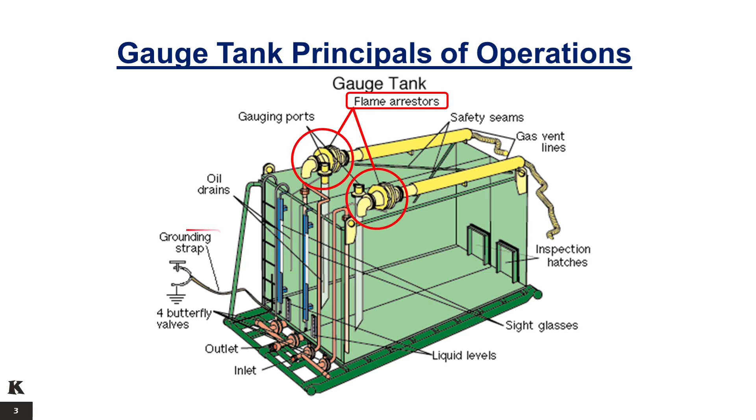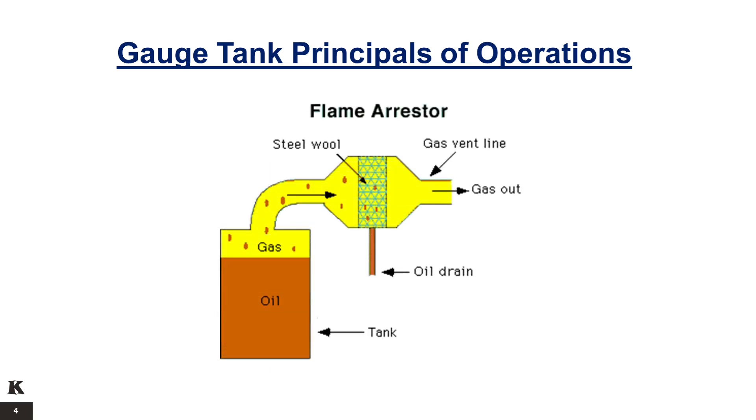Although the atmospheric gauge tank is frequently standard equipment for well testing, it cannot be used when H2S is present in the effluent because the gas released from the tank is vented to the atmosphere, which would pose a hazard to personnel. The flame arrestor is a safety device fitted to the gas vent line opening, and it is intended to allow flow but prevent flame transmission.